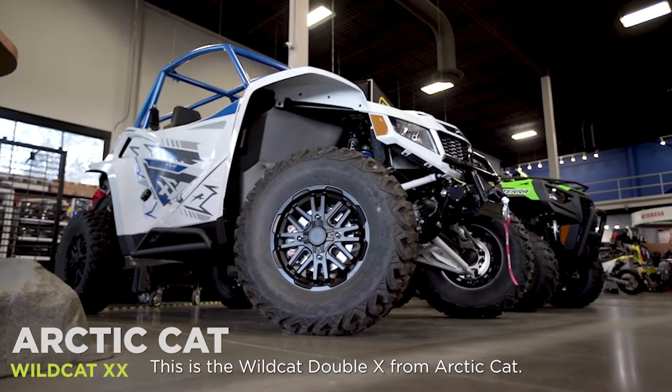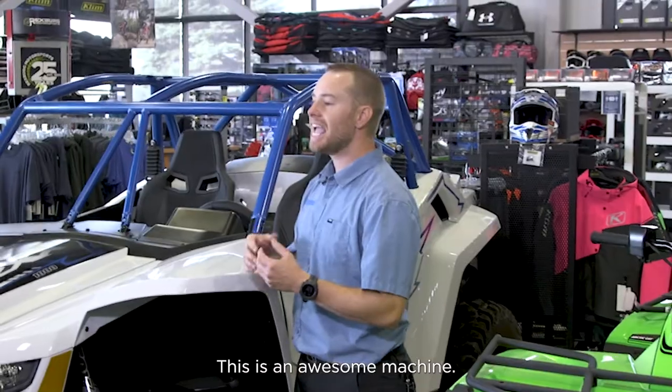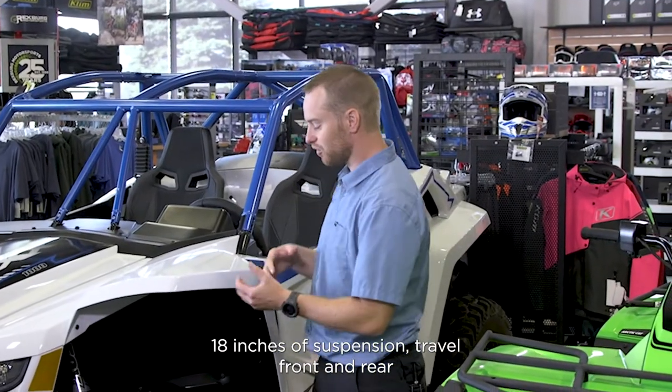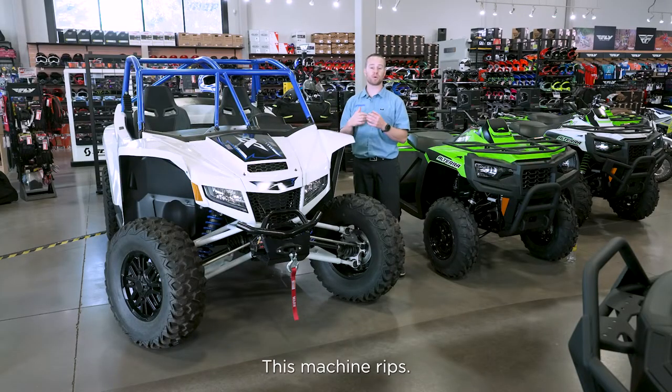This is the Wildcat Double X from Arctic Cat. This is an awesome machine — 18 inches of suspension travel front and rear, and the Yamaha 3-cylinder 1000 motor. This machine rips.